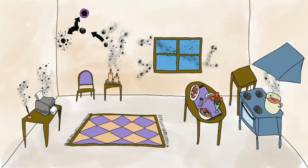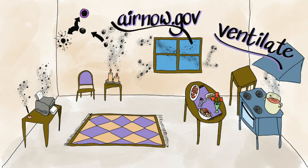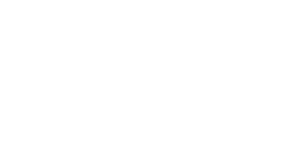To limit your exposure to aerosols, ventilate your kitchen while cooking. Look at websites like airnow.gov to learn more about outdoor air quality before opening windows. And reconsider your habits when it comes to burning candles and other activities that can affect your indoor air quality.